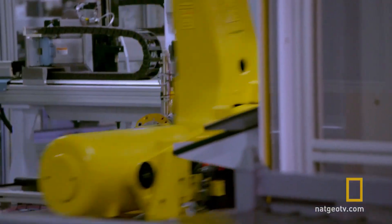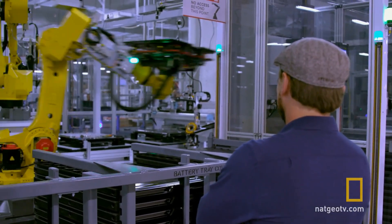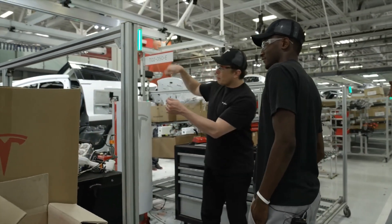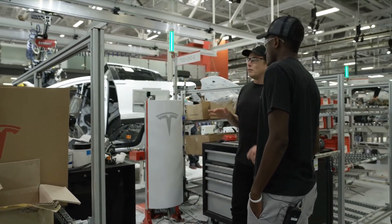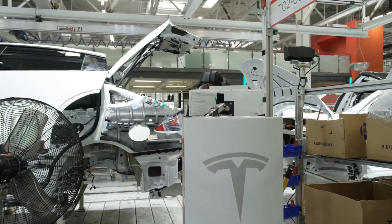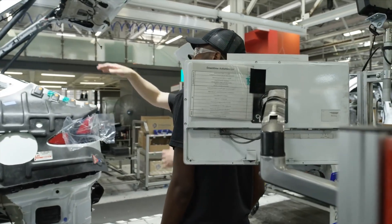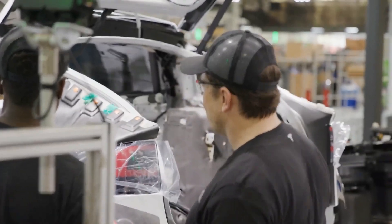Tesla learned through the construction of its first gigafactory in Sparks, Nevada, acquiring the manufacturing equipment experts at Grohmann Automation. Grohmann quickly became the primary developer for the battery cell production lines at Tesla's Gigafactory One, adding increasingly advanced production lines as more cell production capacity was needed. Improving each of the primary silos comprising a battery led to greater efficiencies at Gigafactory One, but Tesla saw a greater vision: full integration.